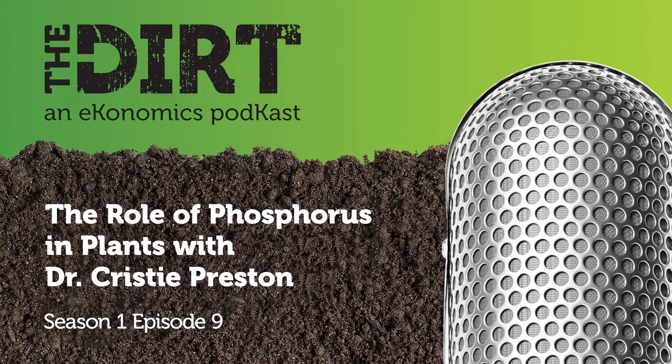Hello again everyone, and welcome back to The Dirt. Today we're going to continue our discussion of plant nutrients, and we'll be talking about phosphorus — one of our 17 essential nutrients. To help us go through this important nutrient, we have Dr. Christy Preston, Senior Agronomist with Nutrien. Christy, welcome to the program. Thanks for having me, Mike.